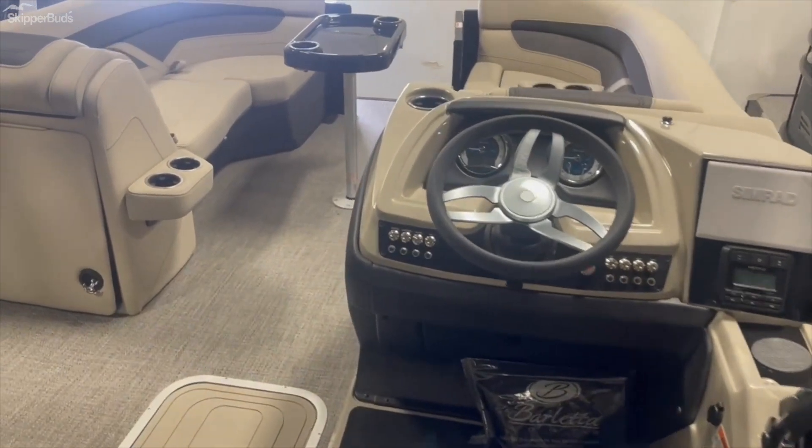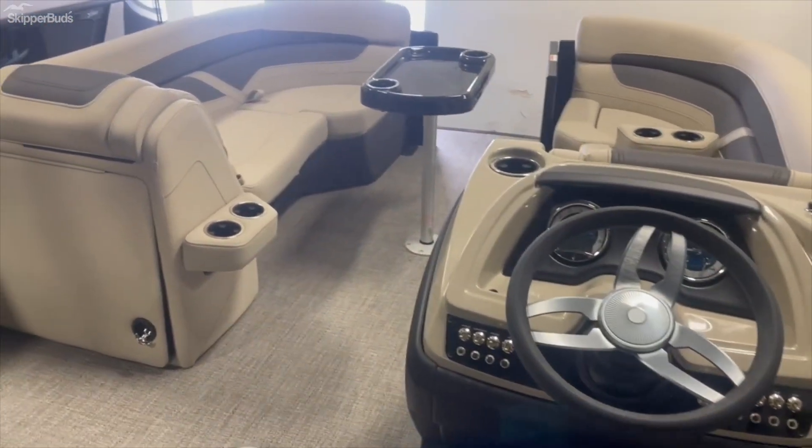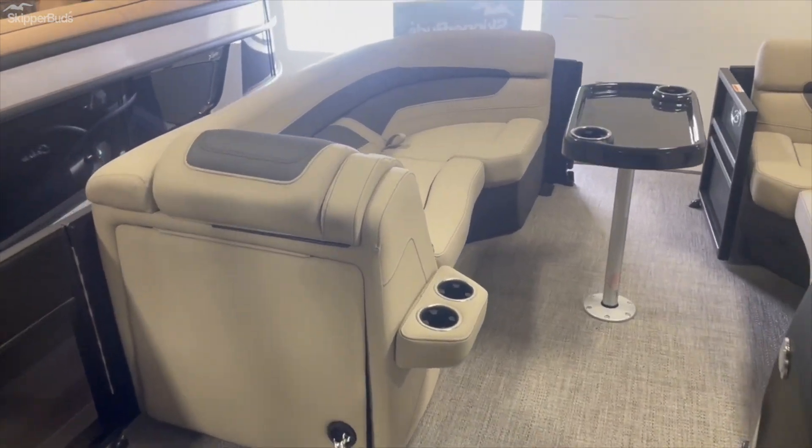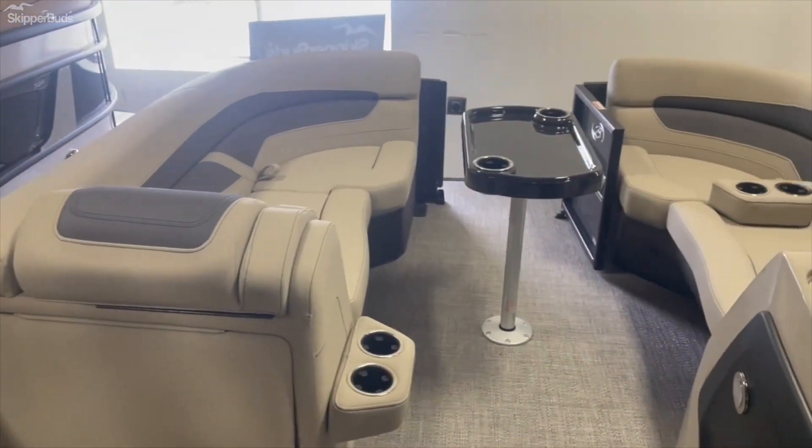This is a 2023 Barletta Cabrio 22UC Tritune. That's your Skipper Buds in Madison.